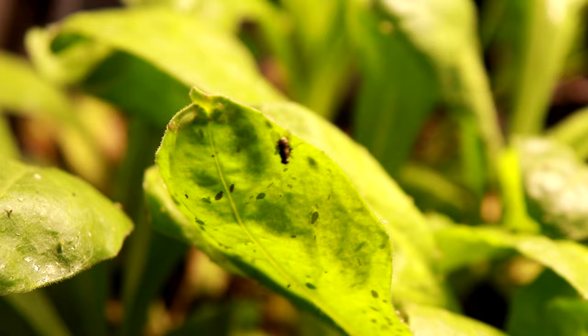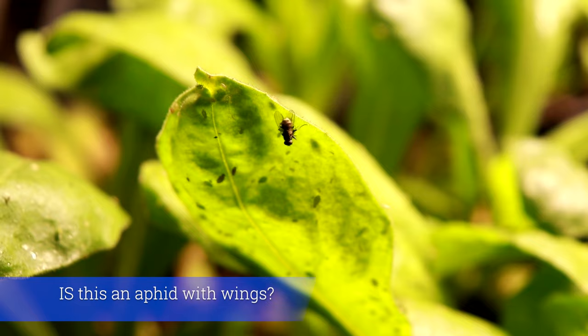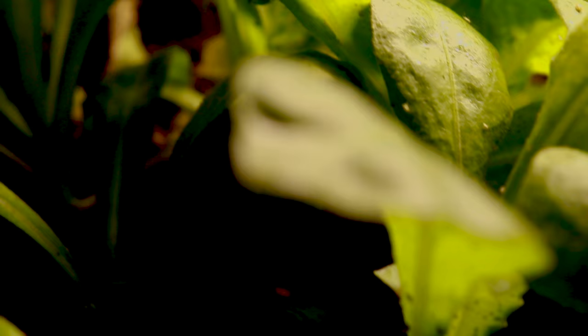This is the calendula and evidently aphids love calendula. Look at this — you rarely see an adult with wings. It's hard to see it, but that's the adult looking after all of the babies, eggs, and nymphs.